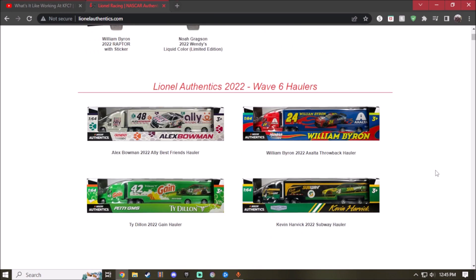Lastly but not least, we have Wave 6 — the final hauler wave. The selection of Wave 6 haulers is pretty good for me. Here we have the 2022 Ally Best Friends Alex Bowman hauler. Classic color scheme of the Ally car looks great, and you got the Best Friends logo representing dogs. I'm a cat person, so don't ask. The off-white with different shades of teal, purple, and orange representing paws is pretty nice, though I wish there was a little more detail on the cab.